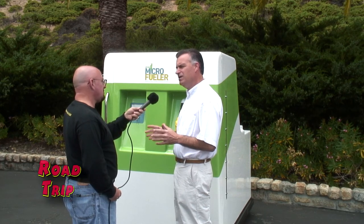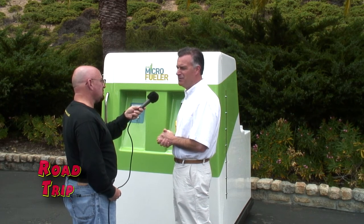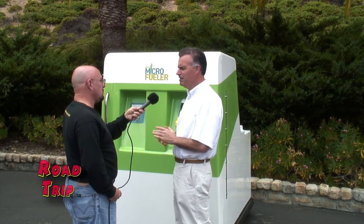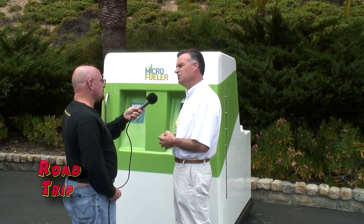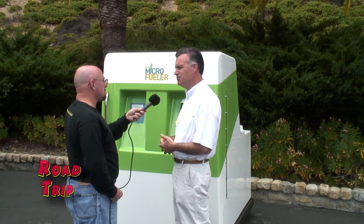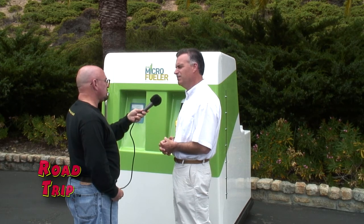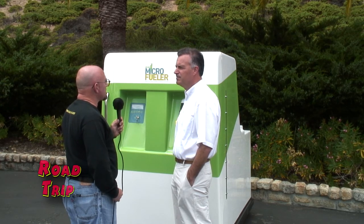Soft drink companies also discard a tremendous amount of sugar water, which you can recover as fuel — all that stuff is currently going down the drain. We've had a lot of calls from state representatives interested in improving laws to allow people to recover from restaurants and profit from recovering this discarded material. You don't want alcohol and sugar water going into the sewage system anyway — it's not healthy for the environment. So the fact that we can make fuel out of it is fantastic.